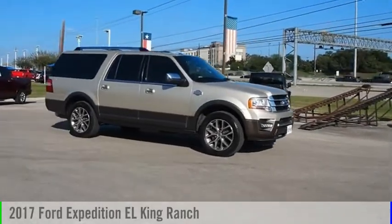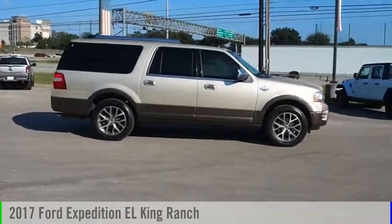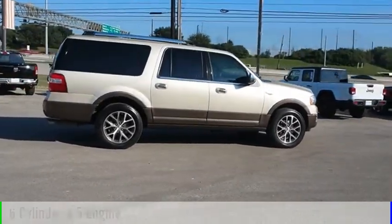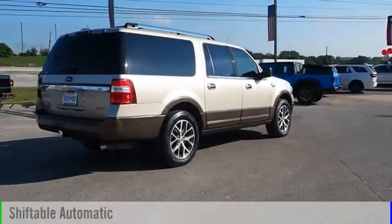Make a great choice today with the 2017 Expedition EL. This vehicle is powered by a two-wheel drive, six-cylinder, 3.5-liter engine and comes with an automatic transmission.